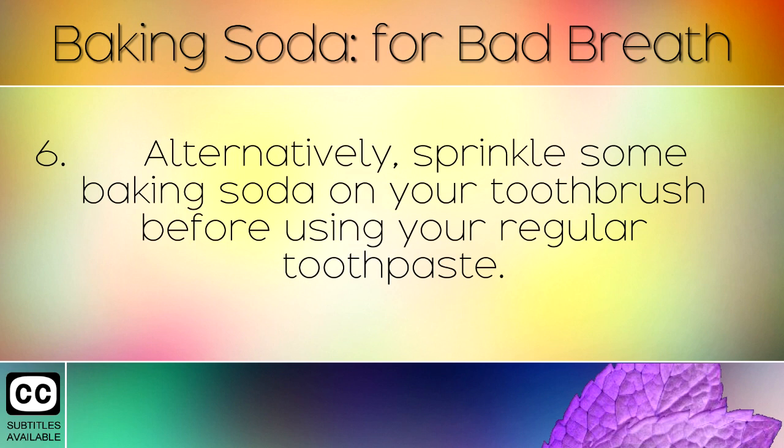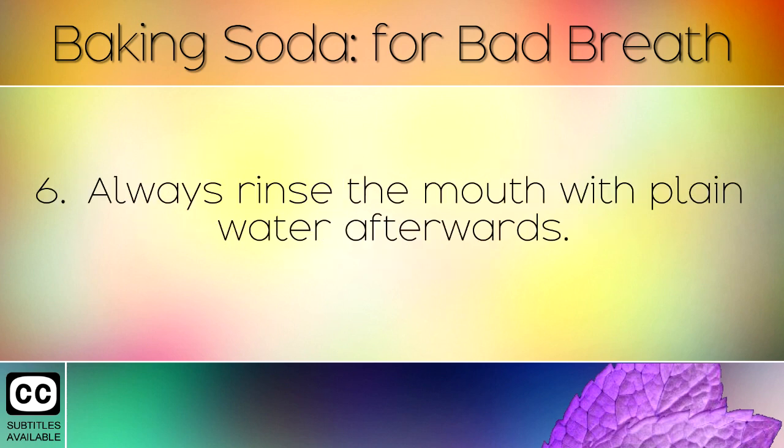Alternatively, sprinkle some baking soda on your toothbrush before using your regular toothpaste. Always rinse the mouth with plain water afterwards.